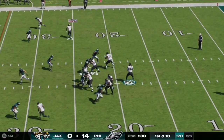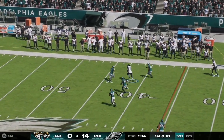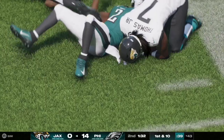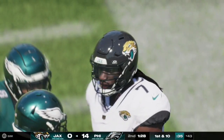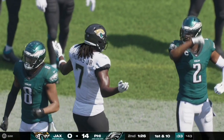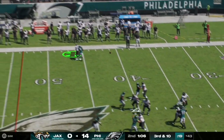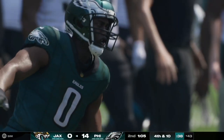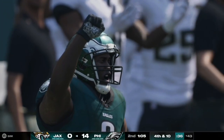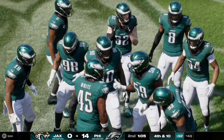Here on first and ten, Trevor Lawrence has lots of time in the pocket, scans the field, and works the right side — caught and completed to rookie Brian Thomas Jr. for the first down at the 43 yard line. On third and ten, Lawrence feels the pressure and has to get rid of it, and this is where the Jacksonville drive stalls. The Eagles will get the ball back with 1:05 remaining in the first half.